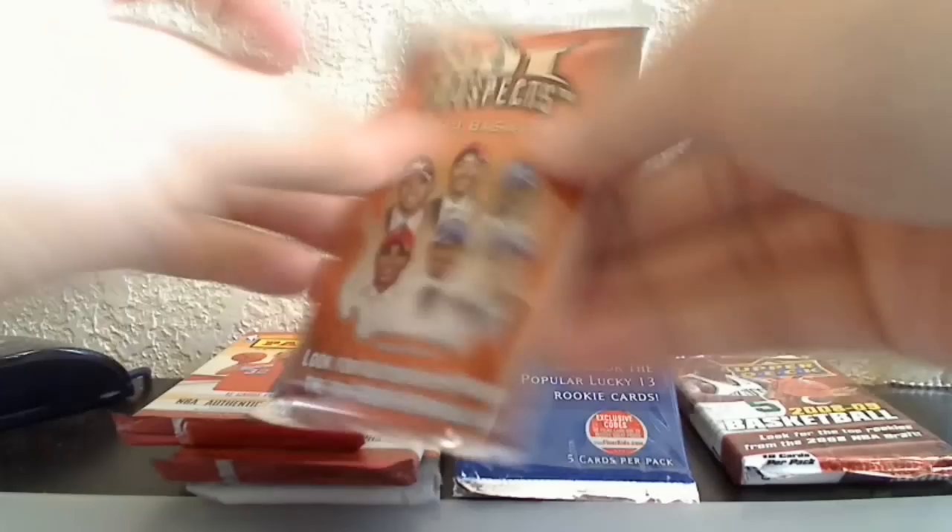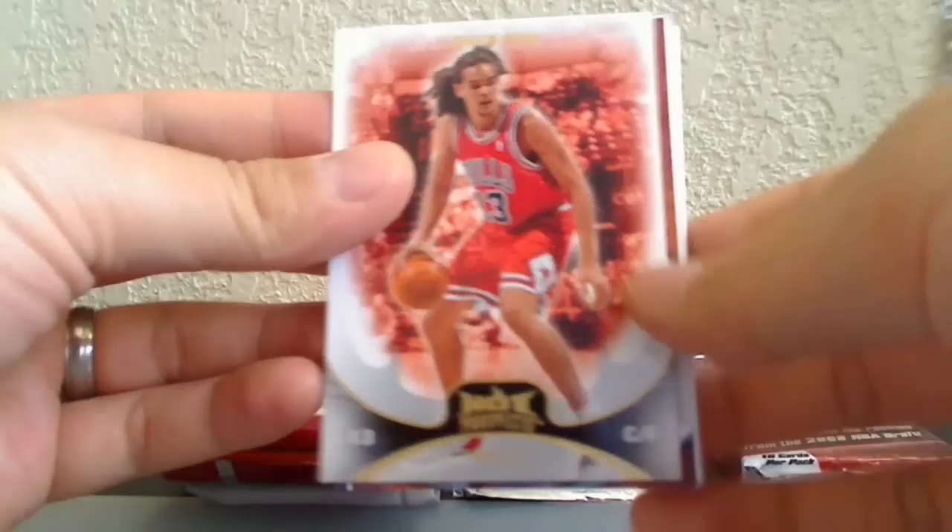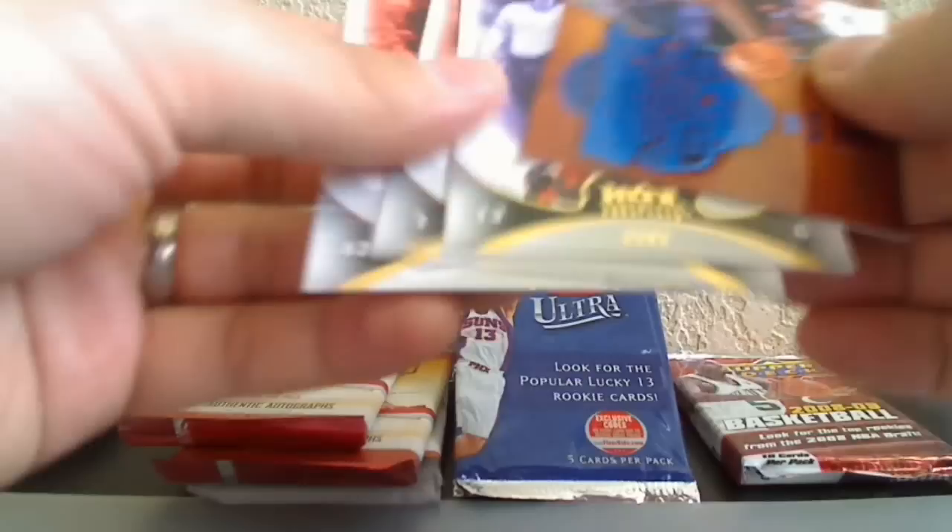Let's go Hot Prospects 08-09. We've got Joakim Noah, a Draft Knight card of Ray Allen, a Decoy insert of Steve Nash, and Andre Miller.